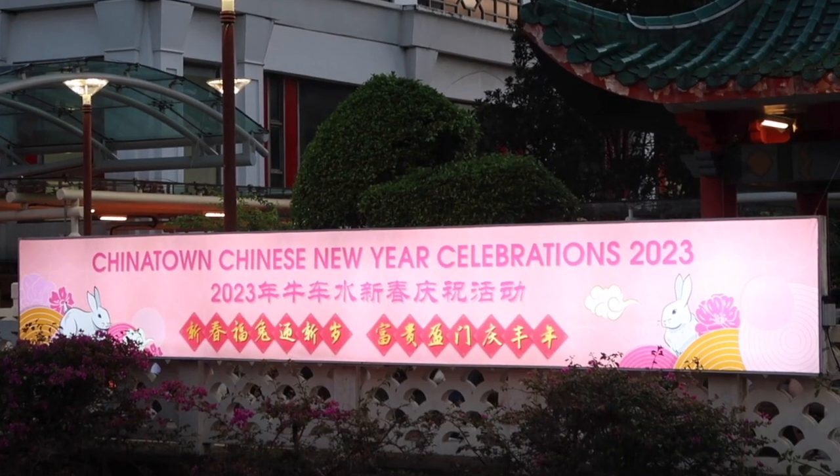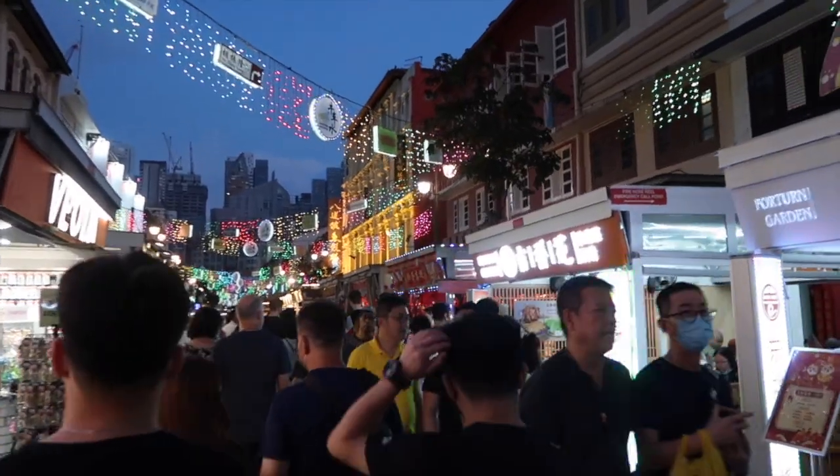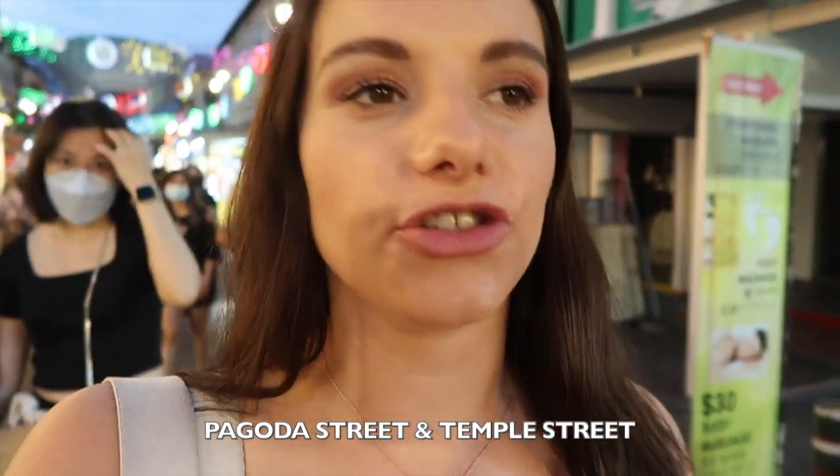So without further ado, let's get down onto the street and see all the markets and explore Chinese New Year. The markets and the lights stretch quite far across Chinatown, but the two main streets you want to head for are Pagoda Street and Temple Street. We're currently on Pagoda Street, but there are some other ones as well.